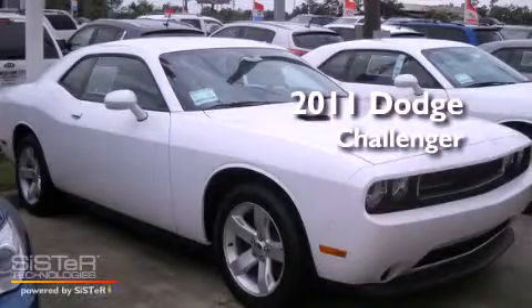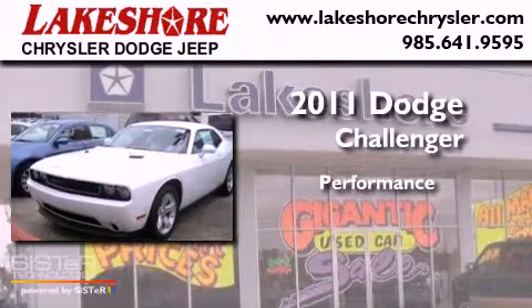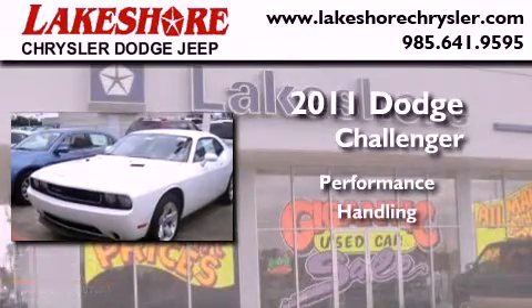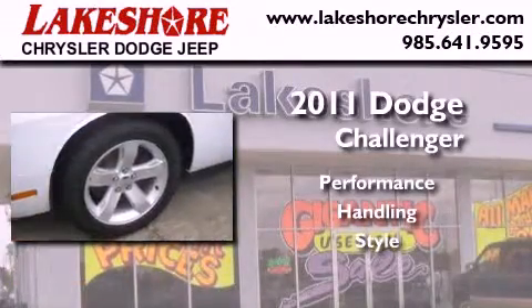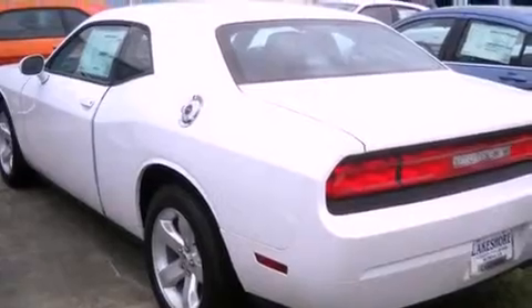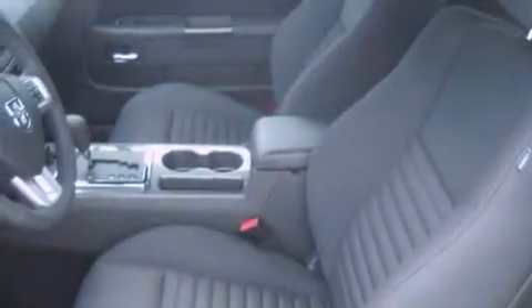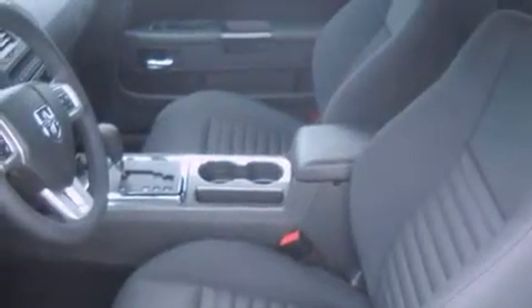This is a brand new 2011 Dodge Challenger. Its top features include a rear window defroster, a keyless entry system, a CD player, alloy wheels, a traction control system, an anti-lock braking system, and cruise control.